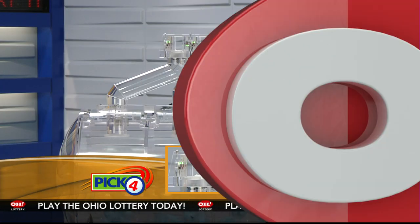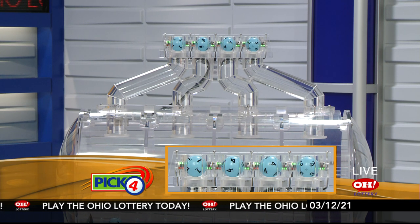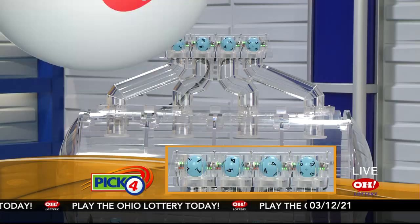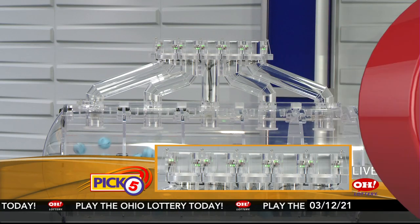And now the winning Pick 4 numbers: first up is a one, next a four, another four, and finally a three. So today's midday Pick 4 numbers are one, four, four, three.